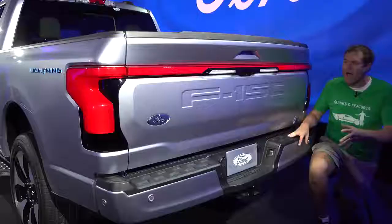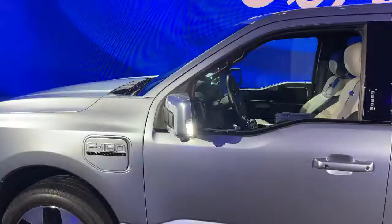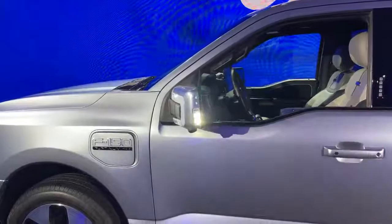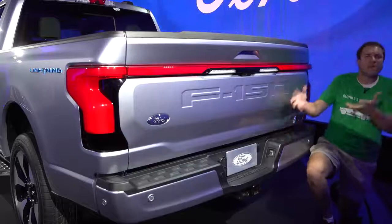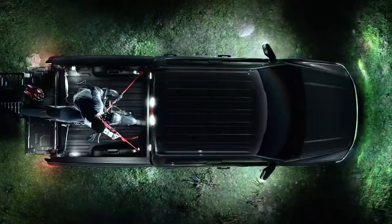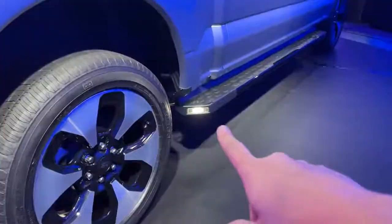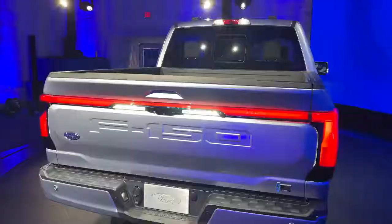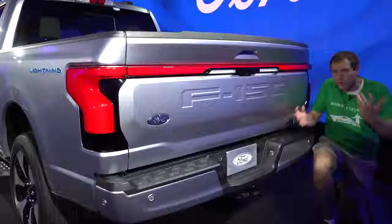The F-150 Lightning has zone lighting — a series of white lights all around the truck that allow you to light up your surroundings when parked. Pull into a dark campsite and you can use it as a lamp. The Lightning has more zone lights than before, including some added on the back of the running boards. The larger reverse lights in back also have a dual purpose, giving you more zone lighting illumination behind the truck when parked.